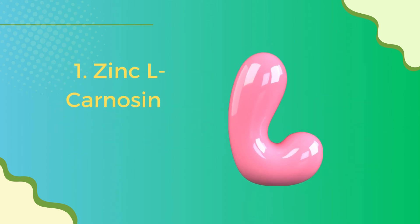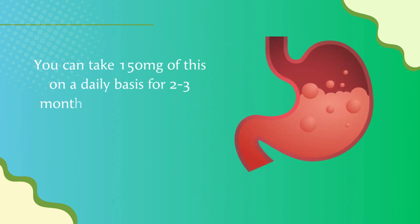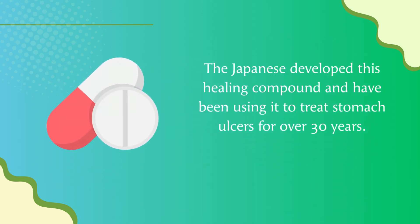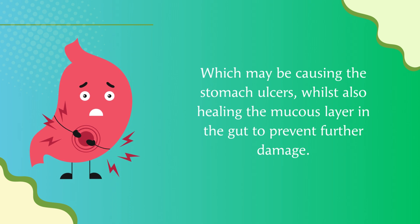Number one: Zinc L-Carnosine. Zinc L-Carnosine is one of the most effective supplements to help heal stomach ulcers by fixing the root of the problem. You can take 150 milligrams daily for two to three months to help repair the lining of the stomach naturally. The Japanese developed this healing compound and have been using it to treat stomach ulcers for over 30 years. Zinc and carnosine work together to destroy the harmful H. pylori bacteria whilst also healing the mucus layer in the gut.